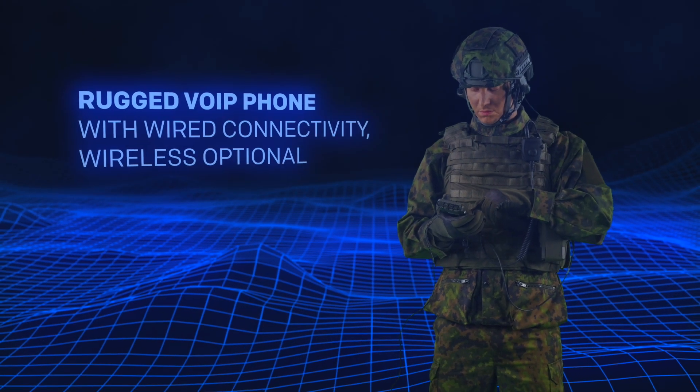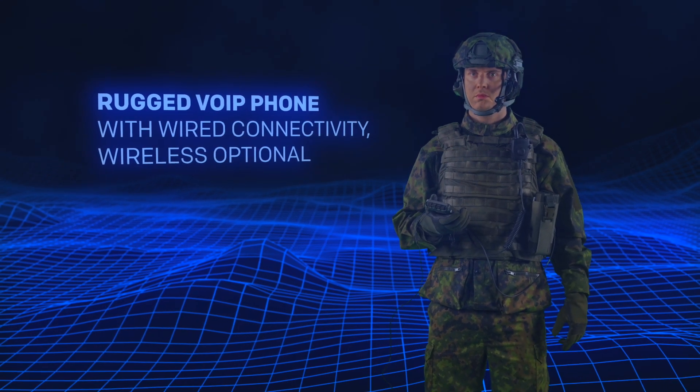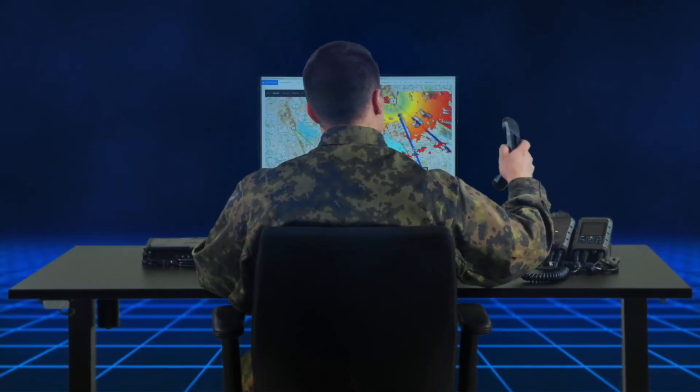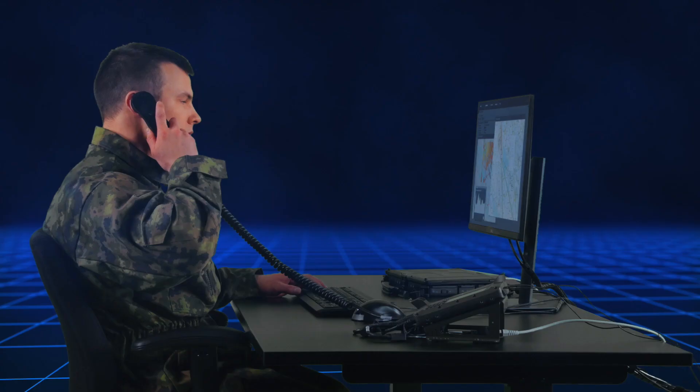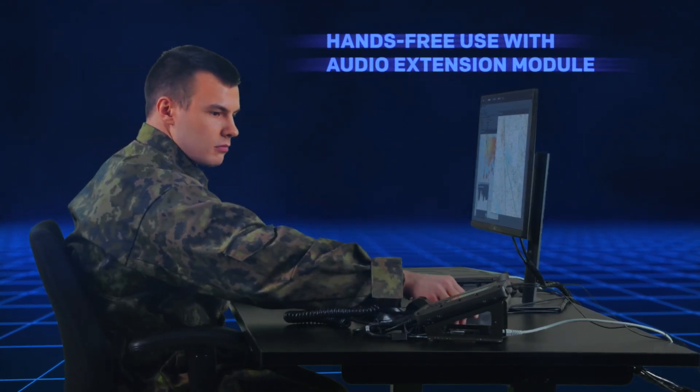As a rugged VoIP phone, CommNode enables calls across the battlefield as well as in military vehicles and command posts. The CommNode audio extension module enables hands-free use.